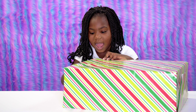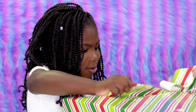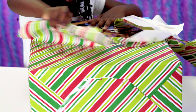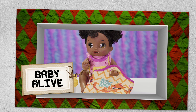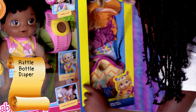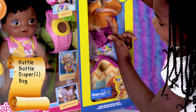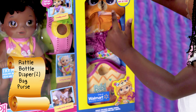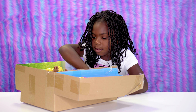Time for the next toy! I don't know what this is, but I'm excited! It's so cool! It's a baby! There's a rattle and a bottle and a diaper and another one, and a little cute bag! And a little purse! Little jacket! Now I'm going to open the baby. It's so cute!